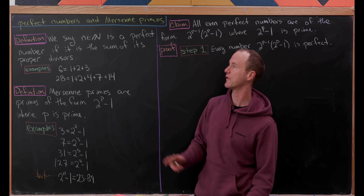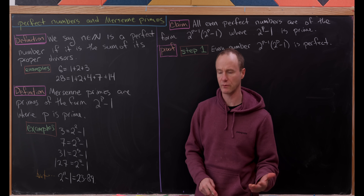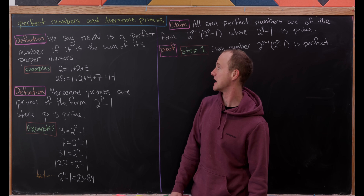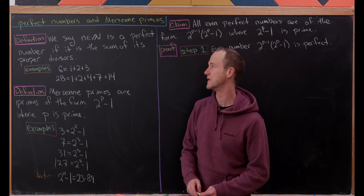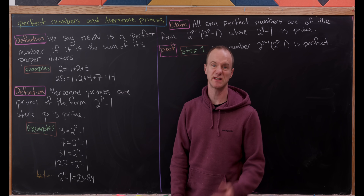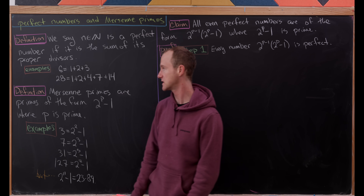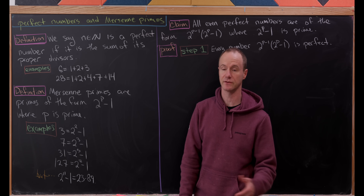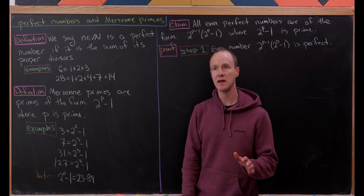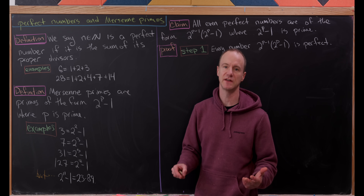We're going to look at perfect numbers and how they are related to Mersenne primes. But before we do that, let's recall the required definitions. We'll say that a natural number N is a perfect number if it's the sum of its proper divisors. Let's look at some small examples: six is perfect because it's equal to one plus two plus three, and those are all of the proper divisors of six.